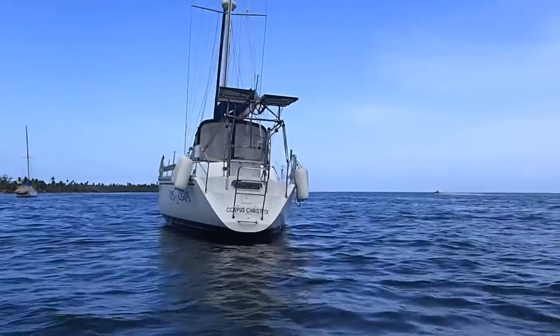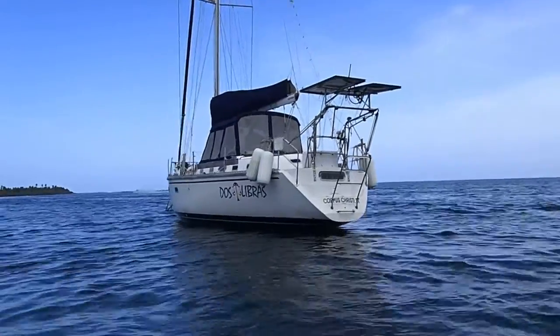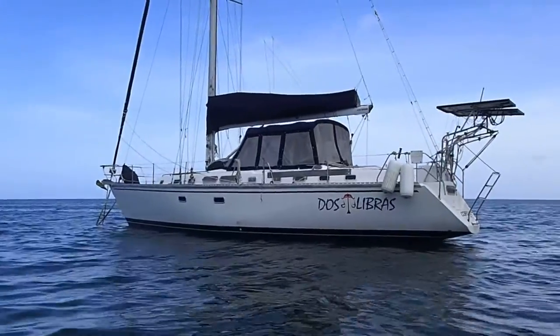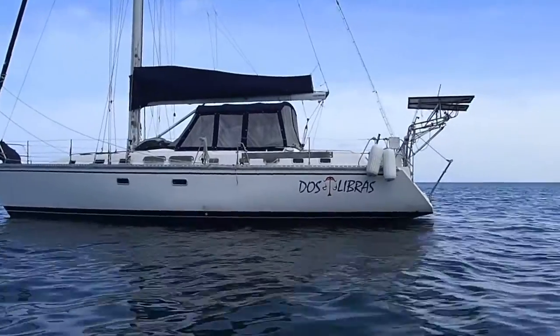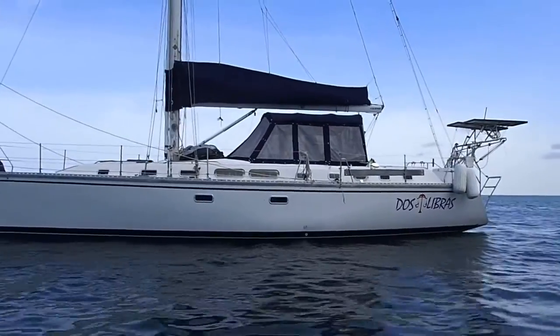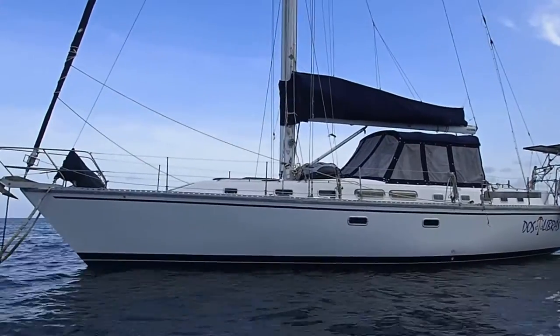A little rolly today. Got a little bit of exhaust black on the side there because we picked up some seaweed or something bringing it back from the haul out, and that caused it to kick a little bit of black.